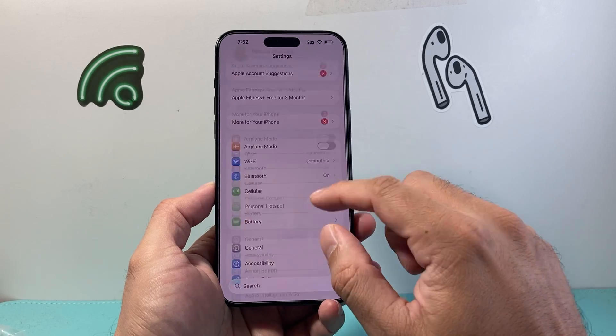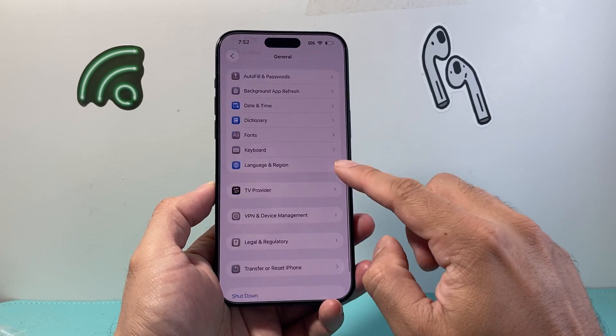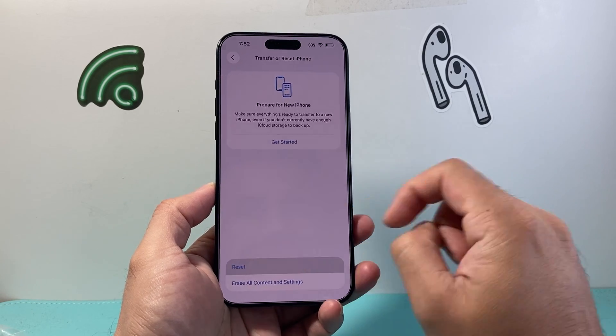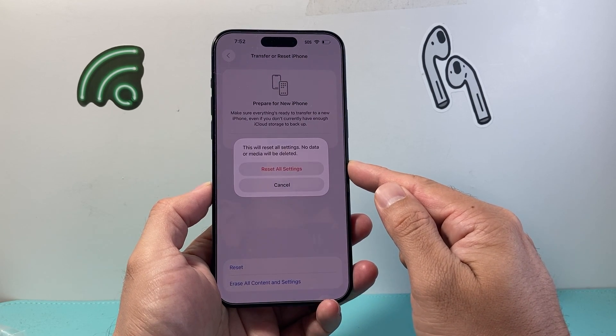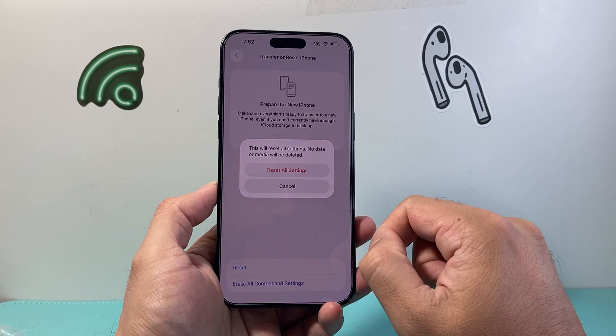If you're still having issues, from the main Settings go to General, scroll all the way down to Transfer or Reset iPhone, tap Reset, and choose Reset All Settings. This will not delete your photos, videos, or apps — just the settings themselves. It's an important step if you're still experiencing problems.